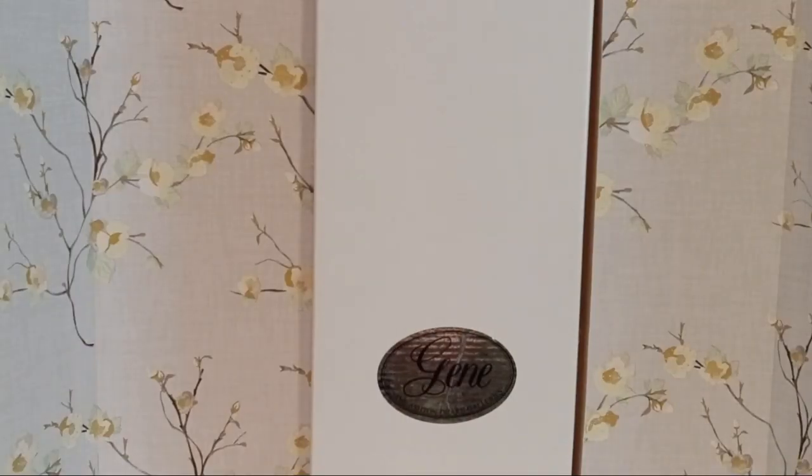Happy mail to all my friends! I received some happy mail today and I'm pretty excited to open up this huge box from the Ashton Drake Galleries to see what's exactly inside.